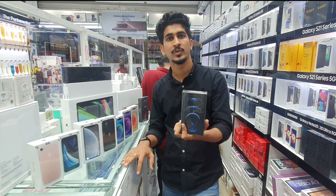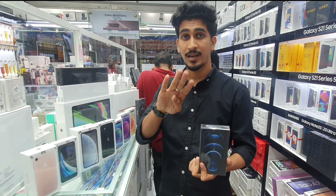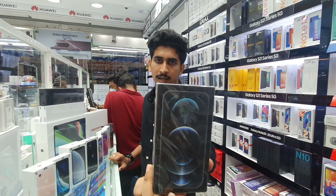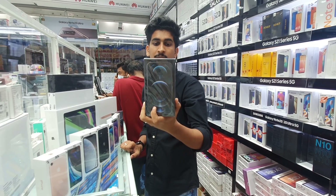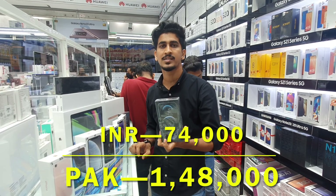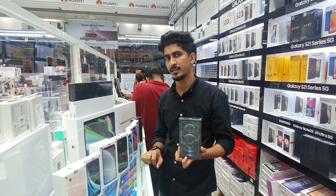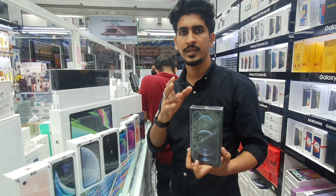iPhone 12 Pro is 4,450 AED in four colors: gold, silver, blue, and graphite. The top model, iPhone 12 Pro Max, 128GB is priced at 3,700 AED, 256GB at 4,050 AED, and 512GB at 4,800 AED. Available in four colors: silver, blue, gold, and graphite.